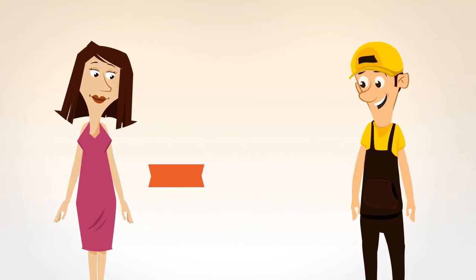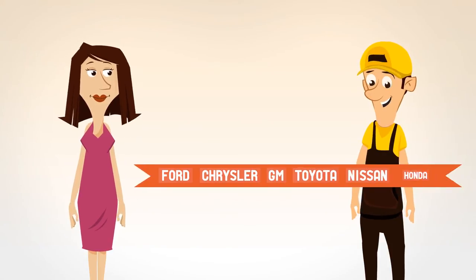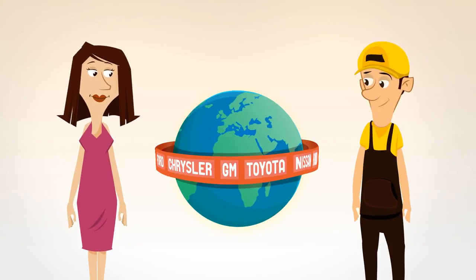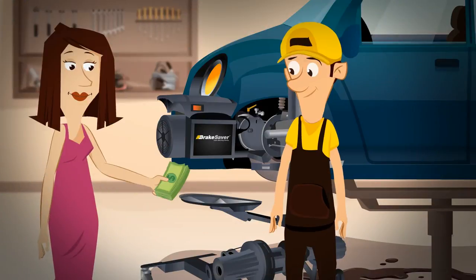Rotor Matching is the approved method of brake repair for Ford, Chrysler, GM, Toyota, Nissan, Honda, and virtually every automaker in the world. They know rotor matching is the only way to correctly fix brakes.